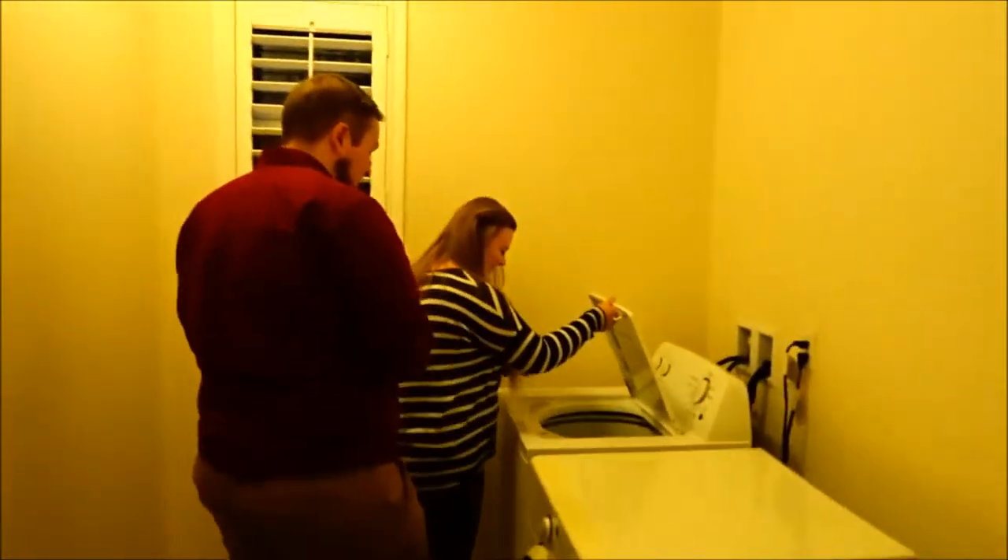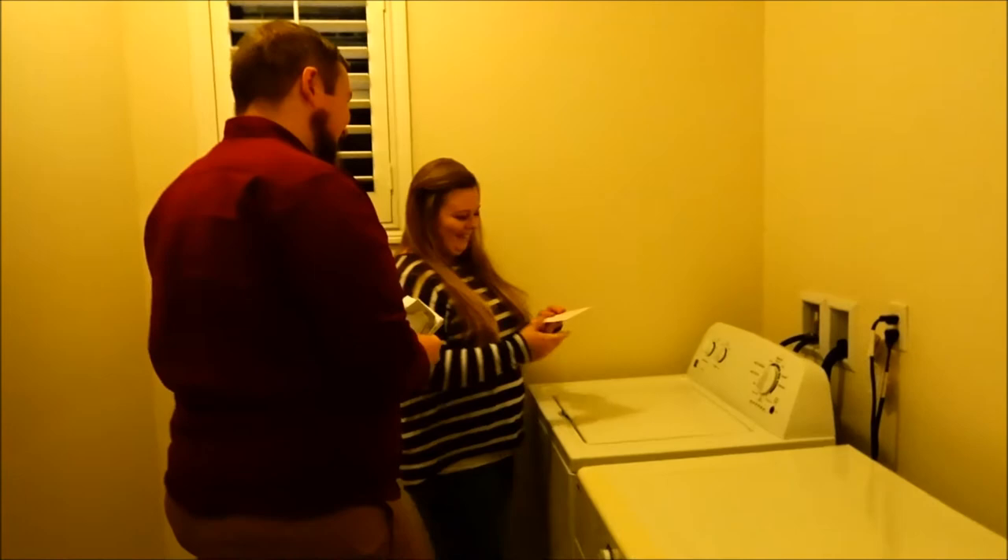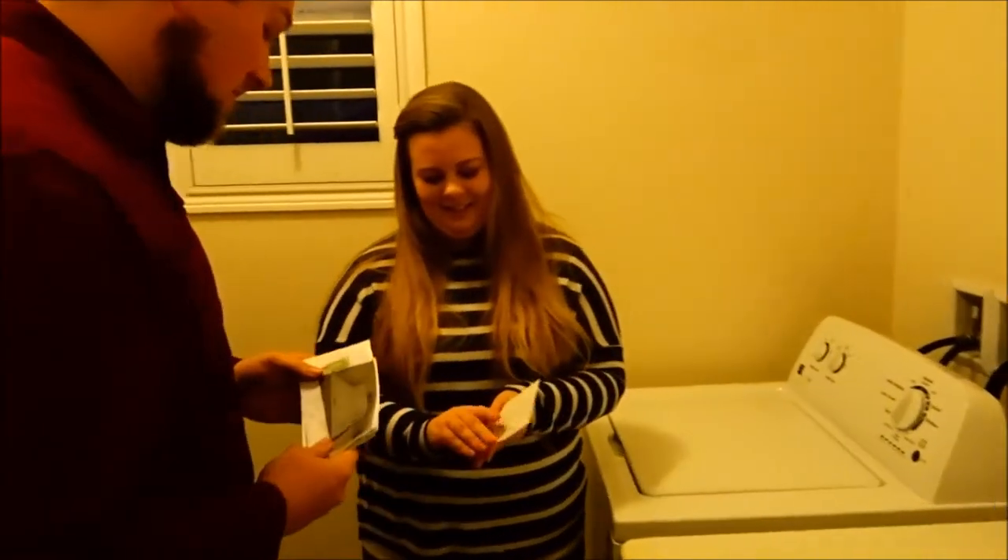Alright everybody, they're in the midst of their scavenger hunt. Oh, they're scavenger hunting! Okay, so they're going to continue playing.